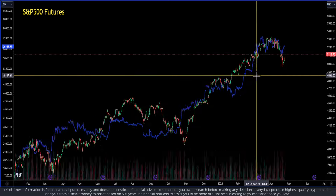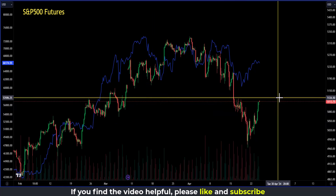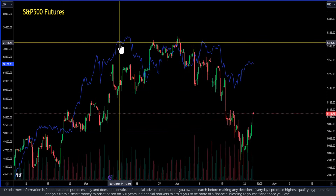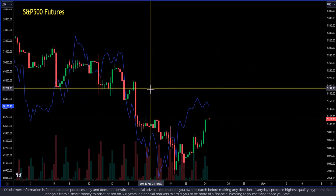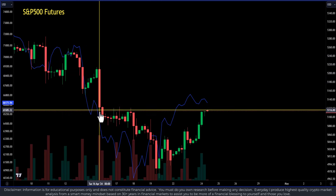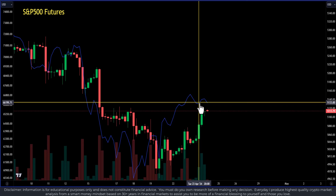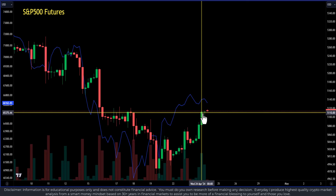Another thing you need to be aware of is directional correlation. Directional correlation is very different from actual correlation — it means they're both moving in basically the same direction, but on different scales. If we zoom in here, we can see that Bitcoin is following the S&P 500, but it's recovering first. Also, we notice it's getting a little bit weaker here, and the S&P 500 futures are starting to diverge — and it's earnings season.